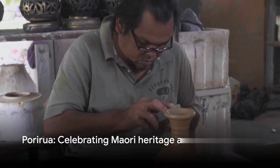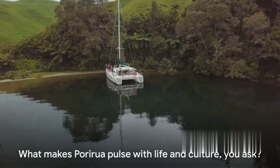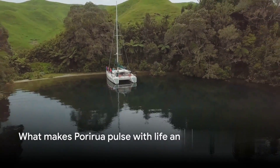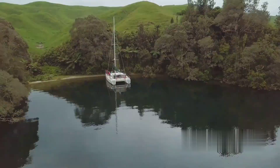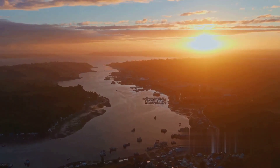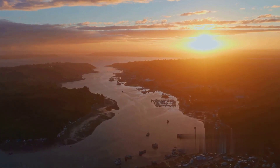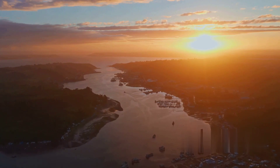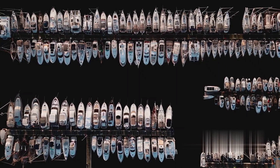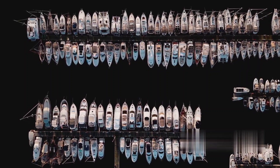Porirua beautifully marries its rich Maori heritage with a vibrant urban lifestyle. What makes Porirua pulse with life and culture? Well, let's dive right into the heart of this vibrant city. Porirua's harbor is undeniably a key feature, a serene jewel that dazzles under the New Zealand sun. It's more than just a picturesque view — it's a testament to the city's bond with its natural surroundings. The harbor is the lifeblood of Porirua, a place where locals and visitors alike find tranquility and inspiration.